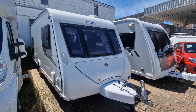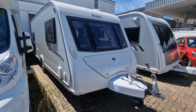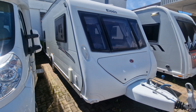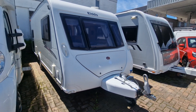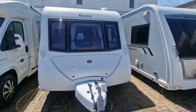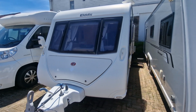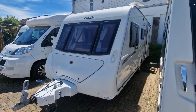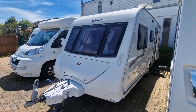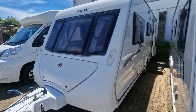Hi folks, Paul from AW Leisure. Today I'd like to show you this rather nice 2010 Eldiss Cervantes 556, which is a six-berth family caravan on a single axle — nice and easy to pull for the majority of family cars, with an MTPLM of 1530 kilos and an unladen weight of 1330, which falls within the scope of most family cars.